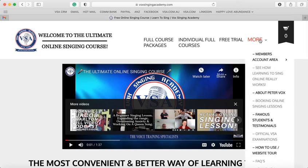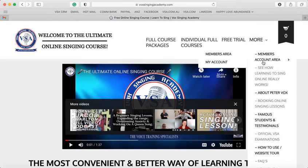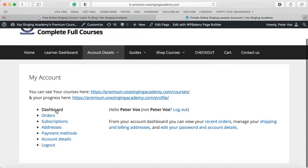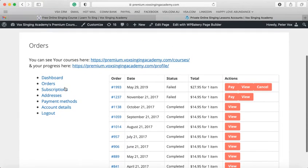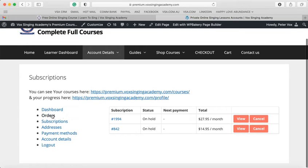Once you have purchased a course, these two buttons at the start are very important. Going to My Account: this is basically your account and gives you all the details. You have the dashboard, and orders — showing what you've previously ordered, whether you've done the first, second, or third course. There are your subscriptions — things you've actually paid for — your addresses, payment methods, and account details. You can also log out from here.